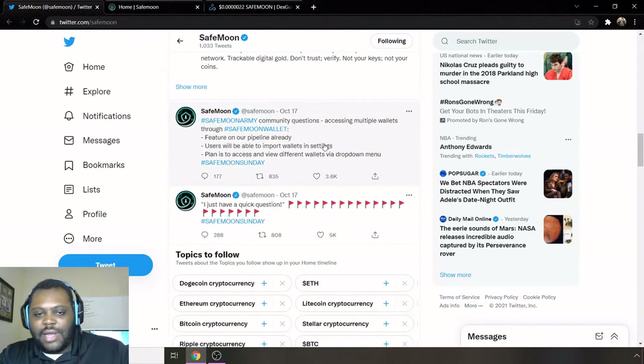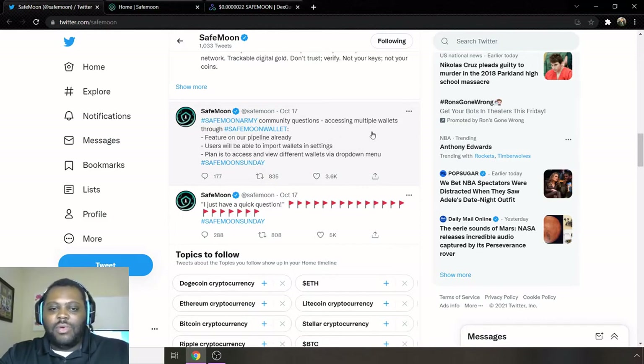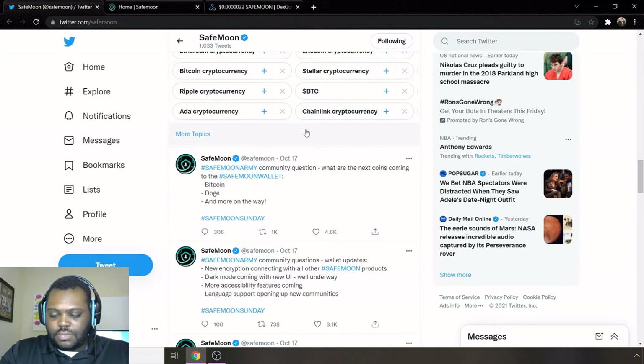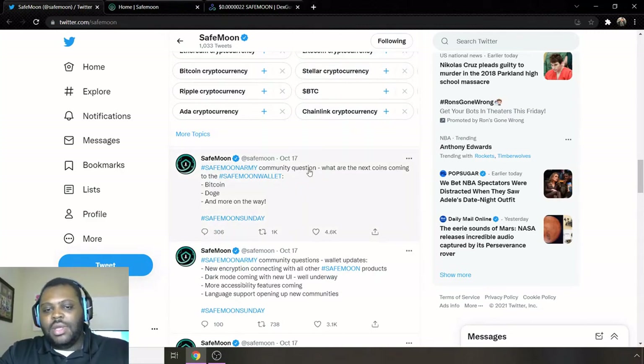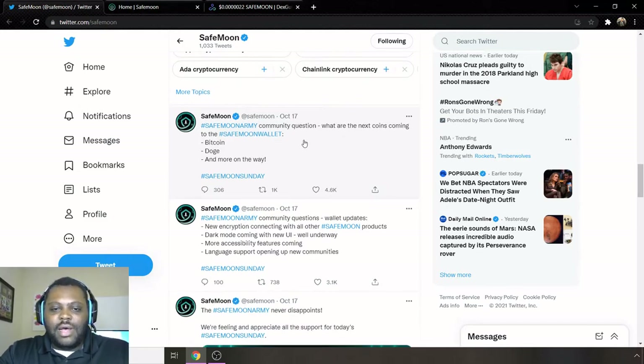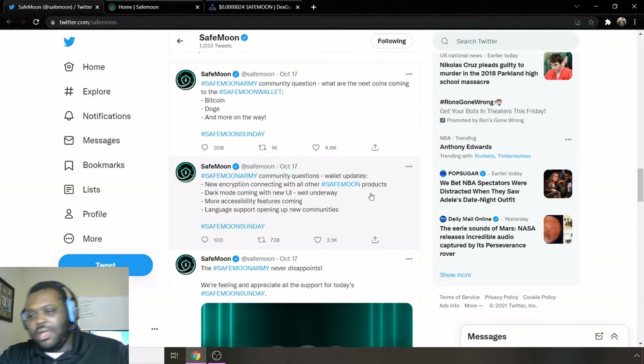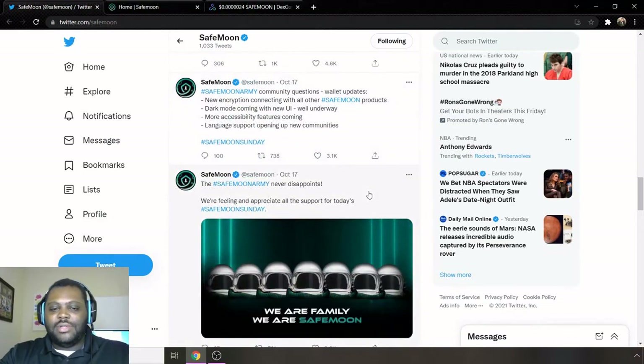There are some updates on here answering community questions about the SafeMoon wallet. Features in the pipeline include: users being able to import wallets in settings, access and view different wallets via a drop-down menu, and these updates were shared on SafeMoon Sunday. They also confirmed Bitcoin, Dogecoin, and more are on the way to be added to the wallet. Additional updates include a new encryption connection with other SafeMoon products, dark mode coming soon to the UI, more accessibility features, and language support opening up to new communities.